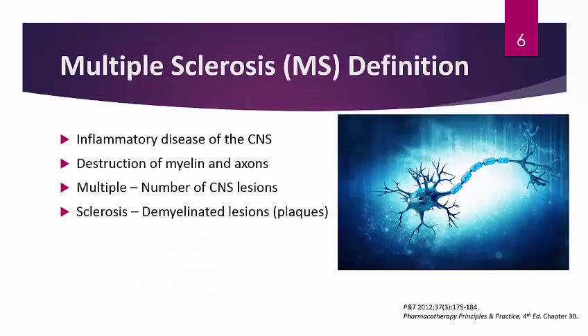To start off, we need to define what multiple sclerosis actually is. Pathophysiologically, MS is essentially an inflammatory disease of the CNS where there is destruction of myelin and axons. Myelin is basically the protective layer surrounding neurons and axons. In multiple sclerosis, however, you have what is known as demyelination — myelin is no longer on those axons — which essentially predisposes the neurons and axons to damage or sclerosis.